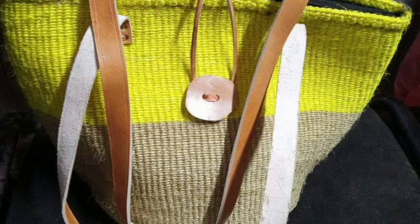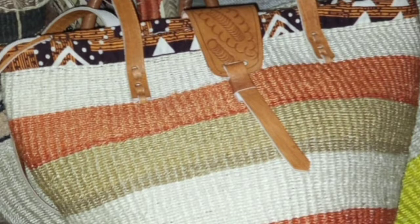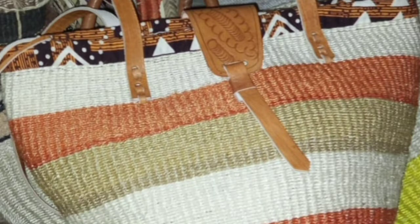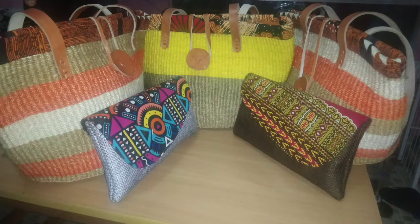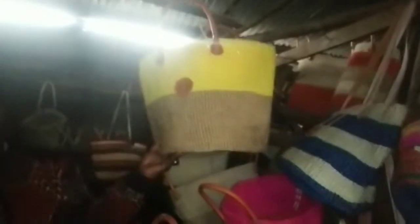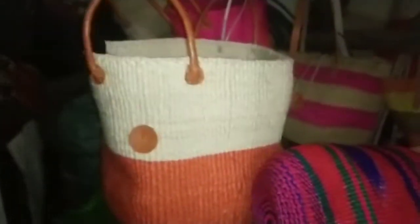Hi guys and welcome to my YouTube channel, my name is Monica. In today's video I had a visit to Kariako and I was looking for some customized African kondos. You can see from here they have varieties of kondos in different sizes, colors, and designs.